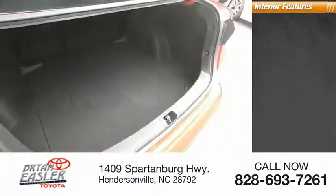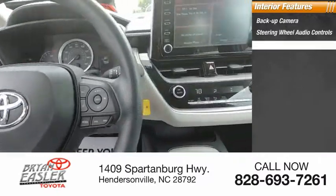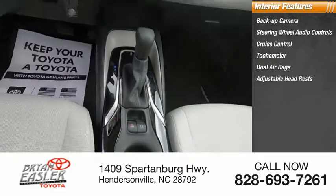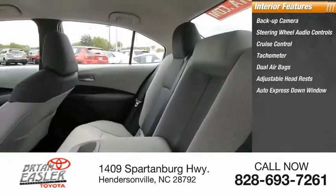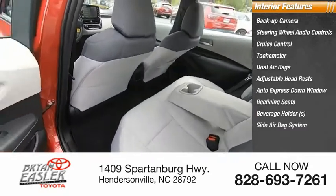Inside you'll find a backup camera, steering wheel audio controls, cruise control, tachometer, dual airbags, adjustable headrests, auto express down window, reclining seats, beverage holders, and a side airbag system.